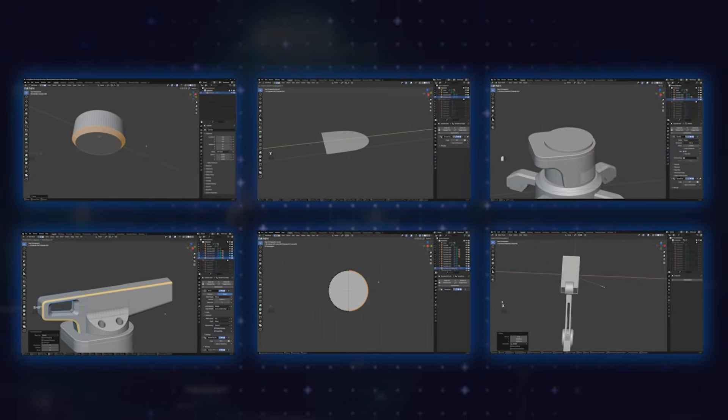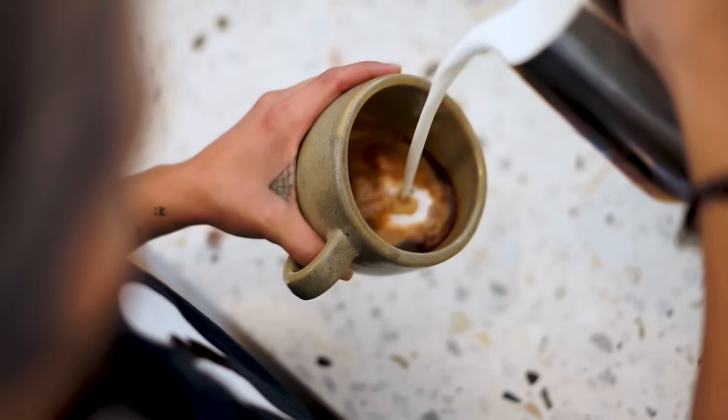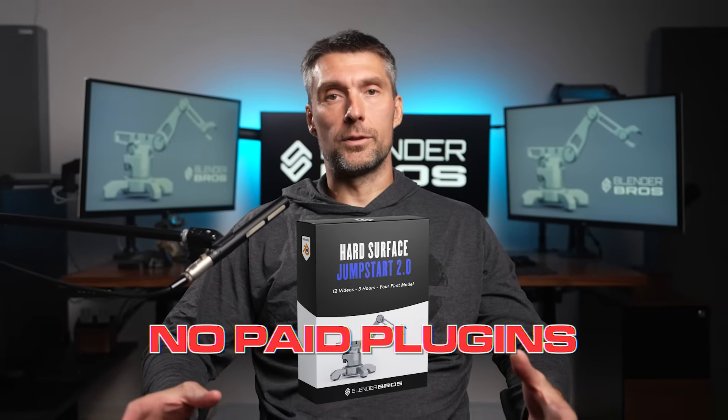Now here's the best part. This entire program — everything I just talked about — is only $4.99. That's less than the price of a cup of coffee. There's absolutely no catch, no bait, and no paid plugins required for the course.